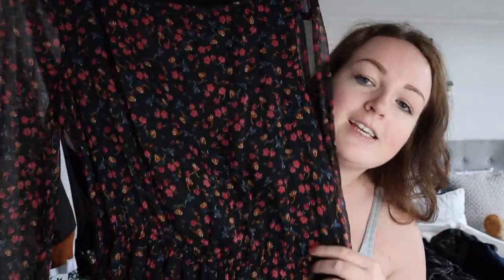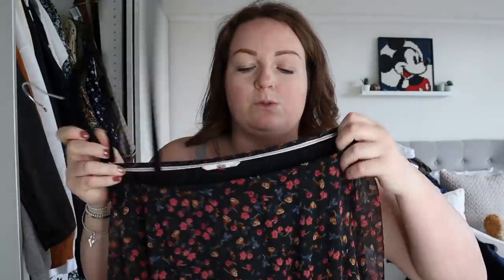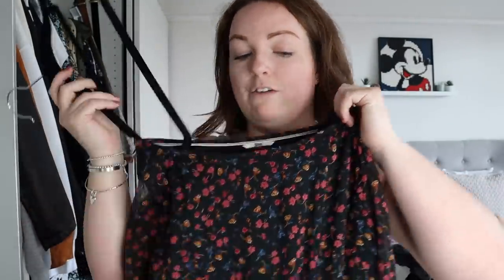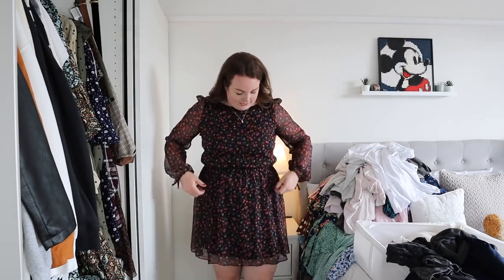I've just gone into the other wardrobe and I have quite a few dresses that are more for a date night or smart occasion. This one is actually Tommy Hilfiger — I wore this to the Prince's Trust Awards. It's a large and even though my shape and size has changed since I bought it, it still fits nicely. It works really well for lots of occasions, specifically if I have to go to London for events.